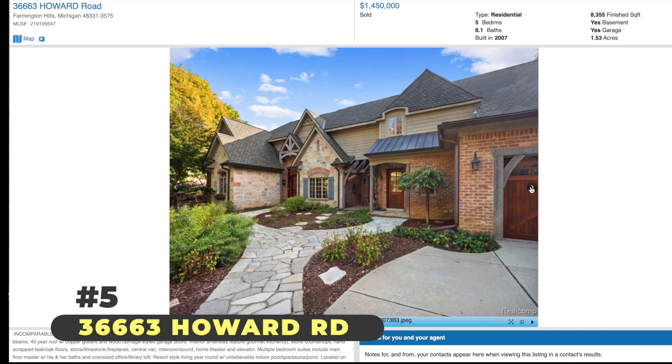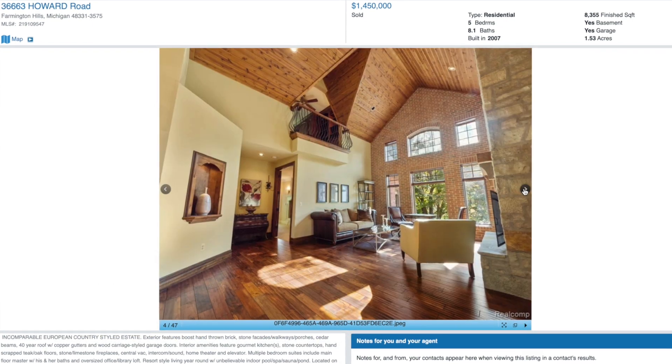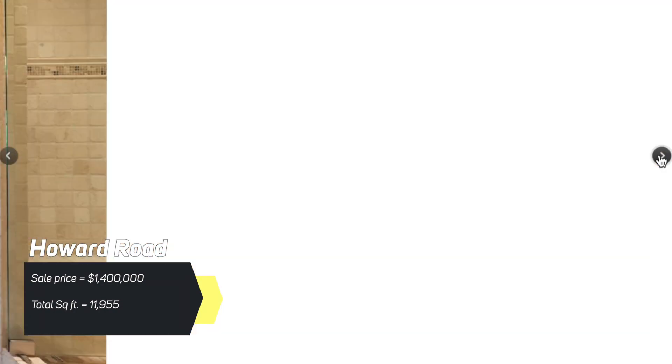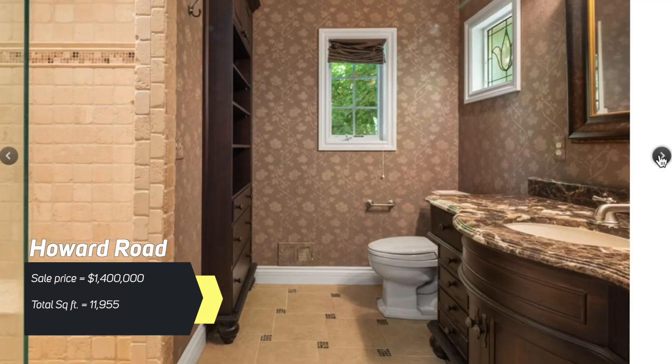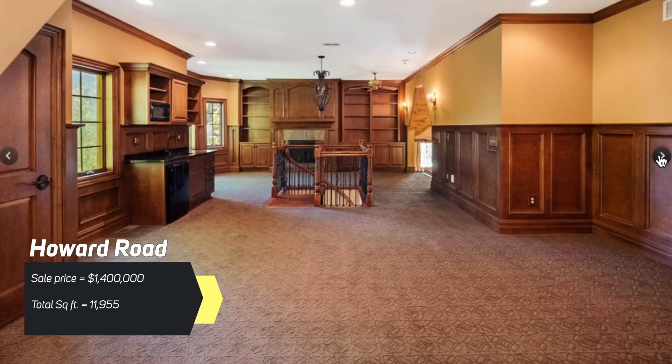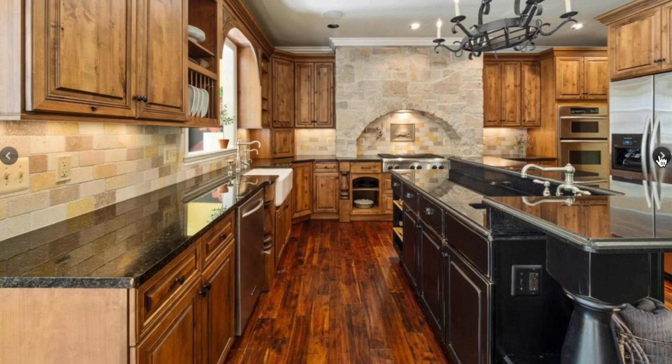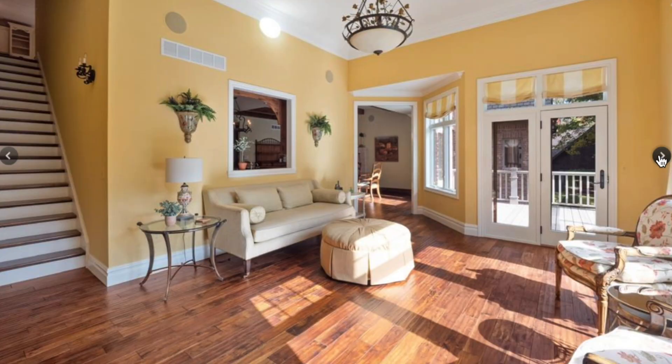Next up on our list is Howard Road. This house is 8,300 square feet and sold for a whopping $1.4 million. It's ridiculous, but it's so nice — such a big, beautiful home. The total square footage on that place is 11,955 square feet. That is a giant house. My friends over in California know that for $1.4 million you would not get 12,000 square feet — that would not happen in a lot of other areas. So if you have that sort of budget, come here, come to Michigan.